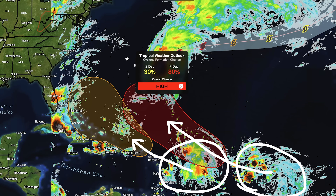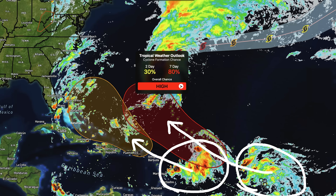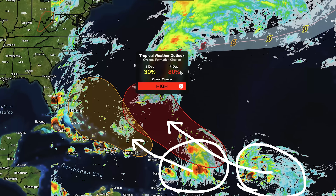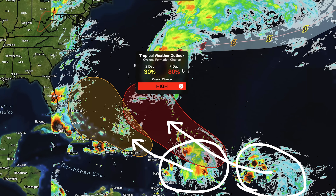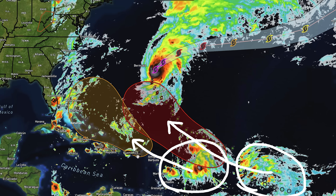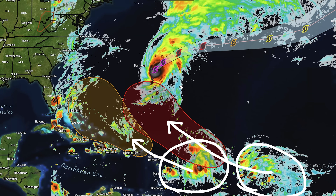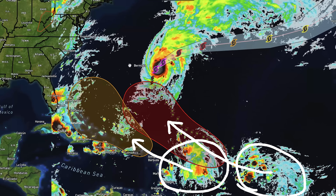The red area poses less risk to the east coast because of its track, though nothing can be ruled out. This one has a 30% chance of development over the next two days and an 80% chance over the next seven days. So it looks fairly likely we could have Gabrielle, the hurricane already out there, plus another tropical system that develops, and a 50/50 shot at this third one developing as well — potentially three tropical systems in the western Atlantic.